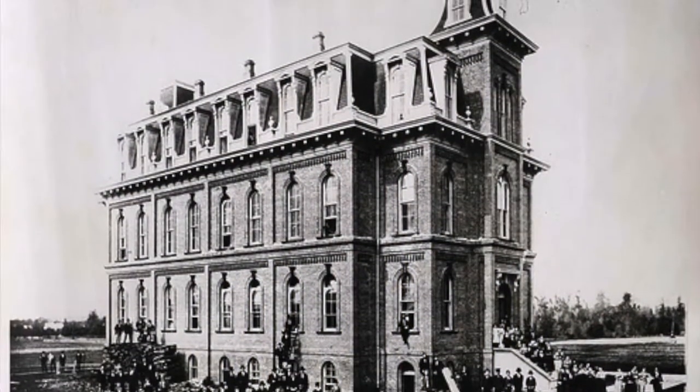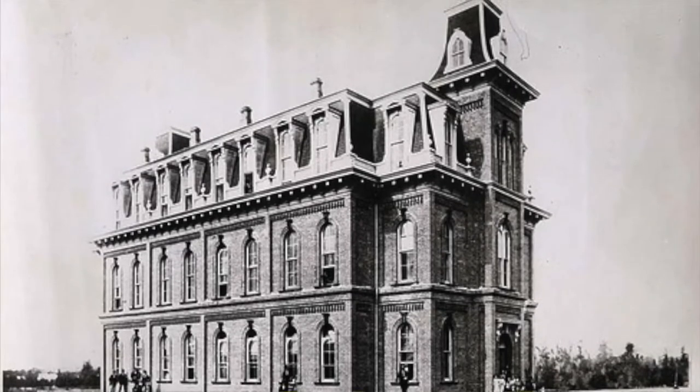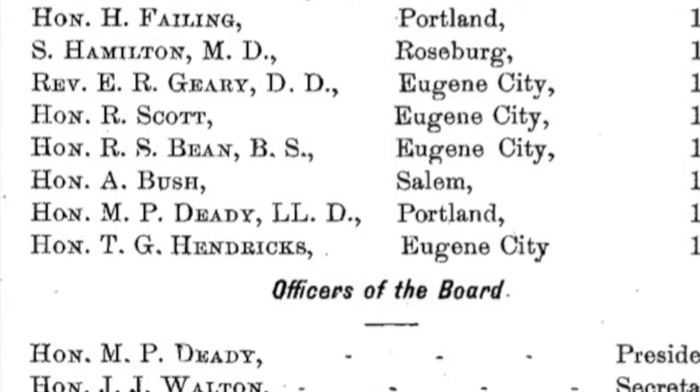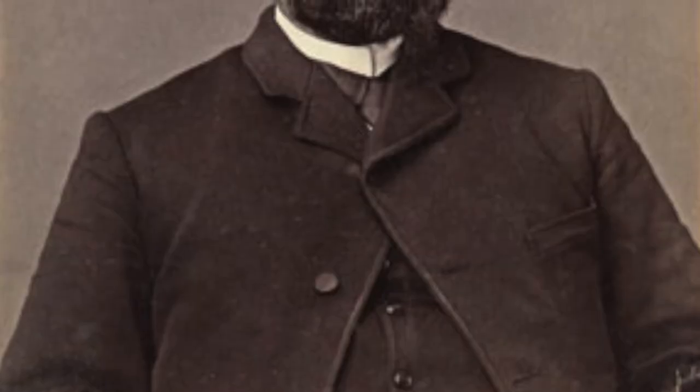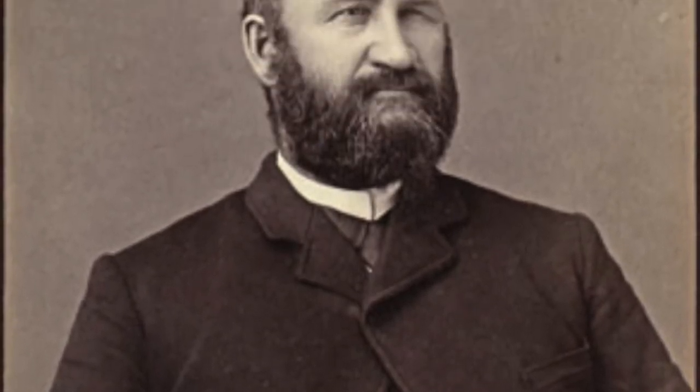In 1878, when the university was only two years old, funds were raised for an astronomical observatory. Josh Walton, secretary of the Board of Regents, purchased equipment back east while on a trip to Philly, including a $900 telescope, solar compass, and sidereal clock.